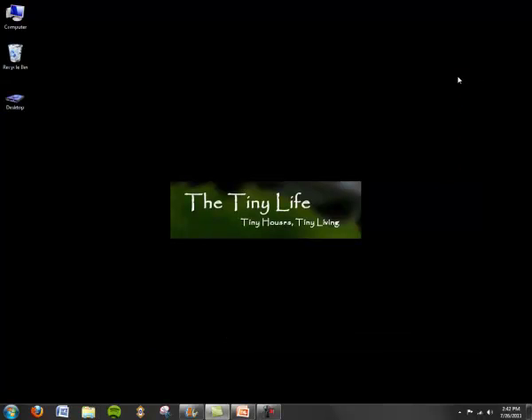So those are some basic tips on how to streamline your data backup and make it easy on you. My name is Ryan Mitchell with TheTinyLife.com — it's a blog about tiny houses and tiny living. Check out the blog at TheTinyLife.com. Thanks for watching. Bye.